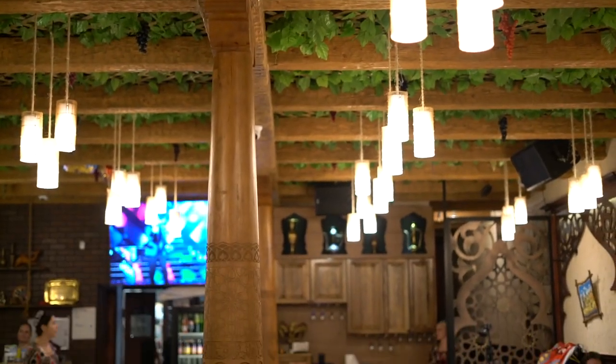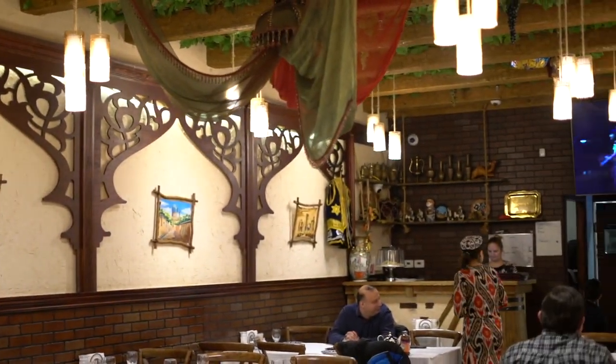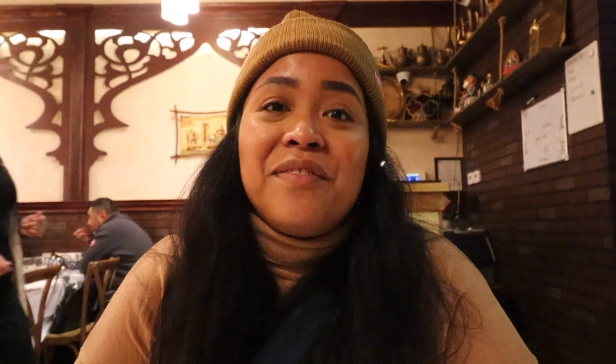We're here at Taste of Samarkand. Samarkand is a city in Uzbekistan, one of the oldest cities in the world — a beautiful place we really want to go someday. It's so pretty in here and we can't wait to eat. The waitstaff is dressed in traditional Uzbek clothing.